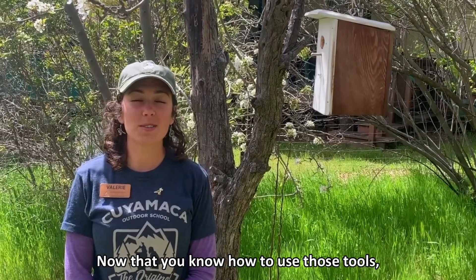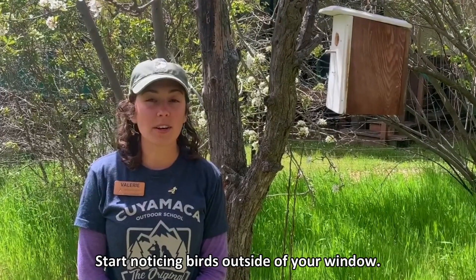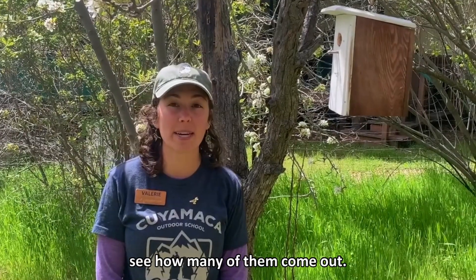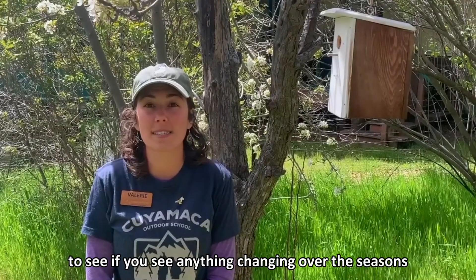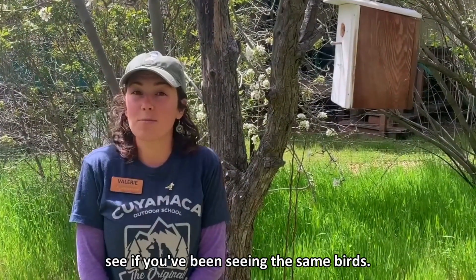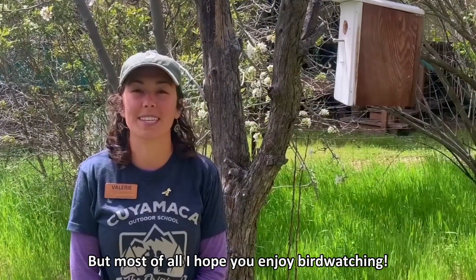Now that you know how to use those tools, I encourage you to do the same wherever you're living. Start noticing birds outside of your window. Go sit outside quietly for a few minutes and see how many come out. Try to keep track of them in your own notebook to see if you notice anything changing over the seasons, or compare your data with friends that live nearby to see if you've been seeing the same birds. But most of all, I hope you enjoy bird watching. Yay birds!